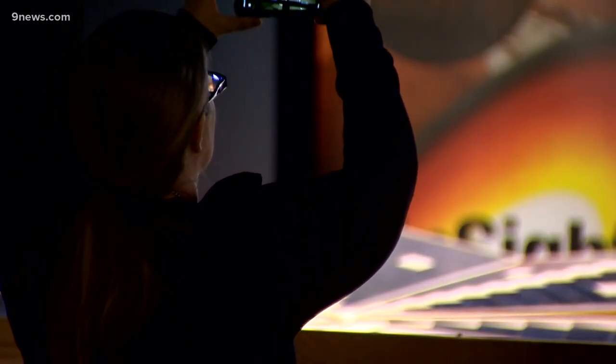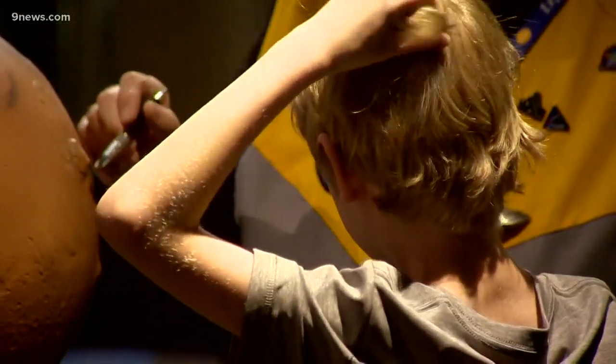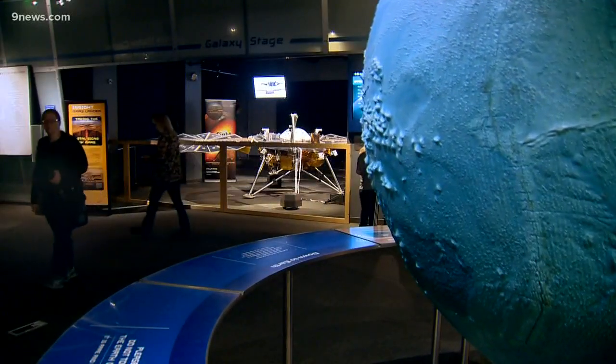For me and for our guests, seeing something at full scale with so much detail really brings it to life, and brings that science that is being done on another planet right here into Denver. We'll see you soon.